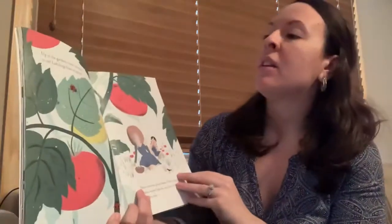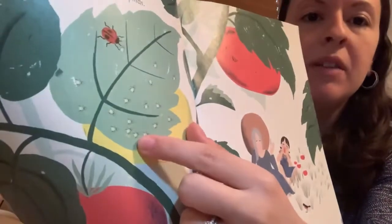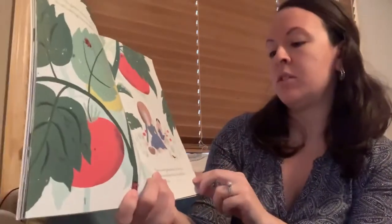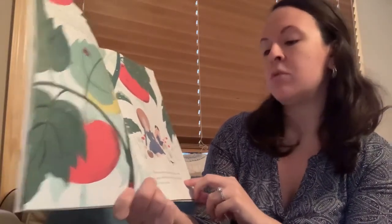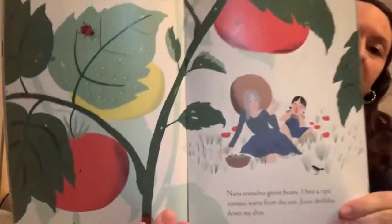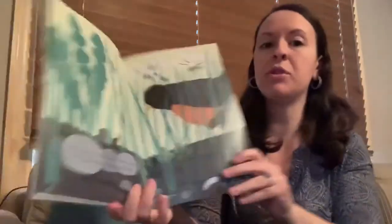Up in the garden there's so much to eat. Ladybugs feast on aphids — and those are those tiny bugs right there. Nana crunches green beans. I bite a ripe tomato warm from the sun; juice dribbles down my chin. Down in the dirt a robin's beak finds a cricket, a beetle, a grub. Slugs are scrumptious too.